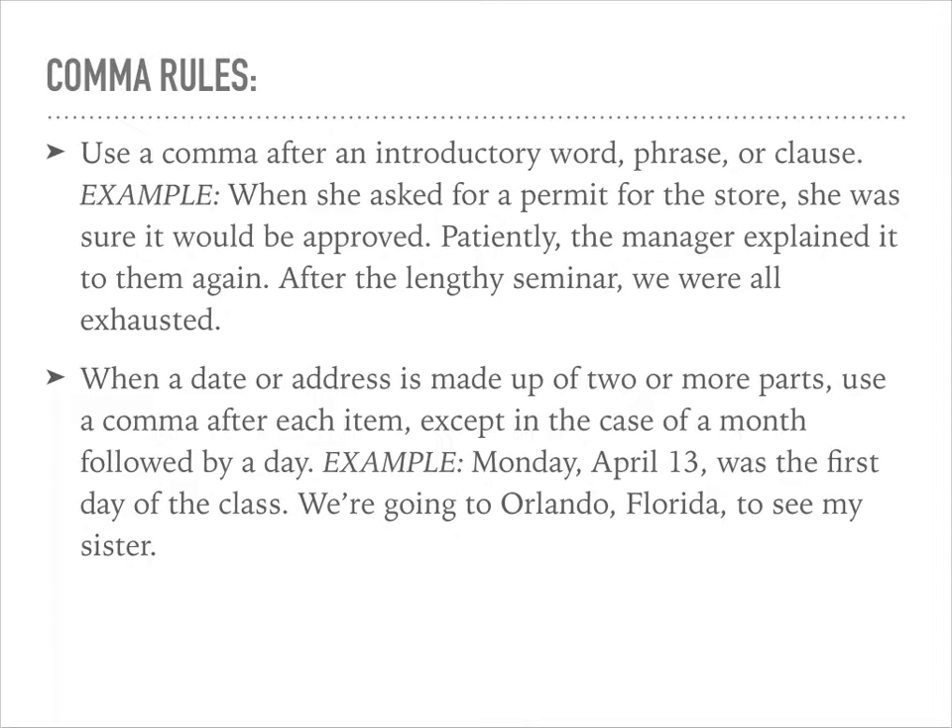Any time you have a date or an address made up of two or more parts, use a comma after each item, except in the case of a month followed by a day. For example: Monday comma, April 13 comma, was the first day of the class. We're going to Orlando comma, Florida comma, to see my sister. Two examples — one a date, one an address.